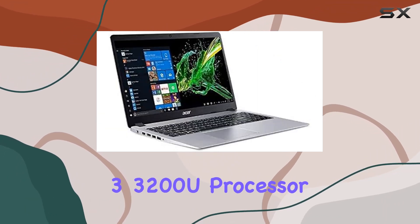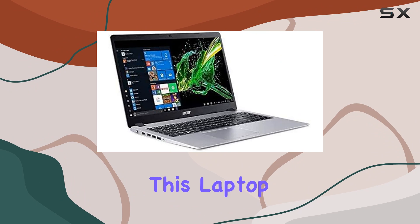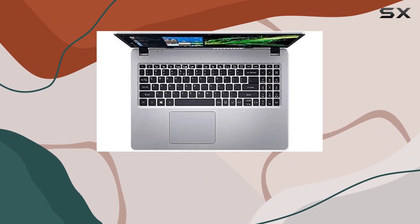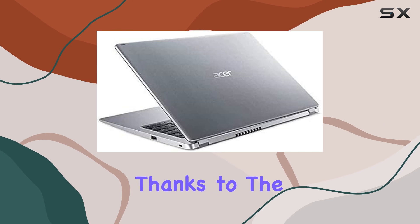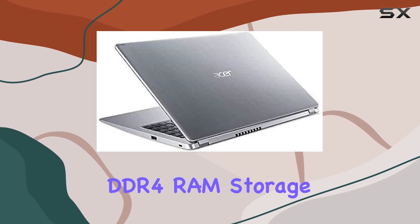Powered by the AMD Ryzen 3 3200U processor, this laptop offers snappy performance for everyday computing needs, with the ability to handle multitasking effortlessly thanks to the upgraded 12GB DDR4 RAM.